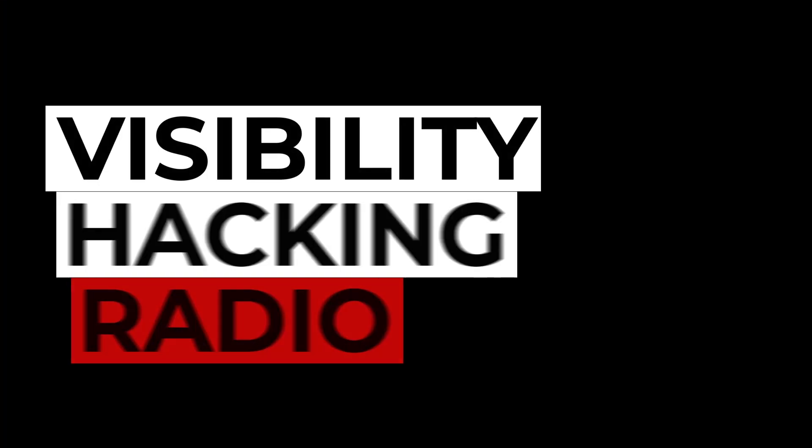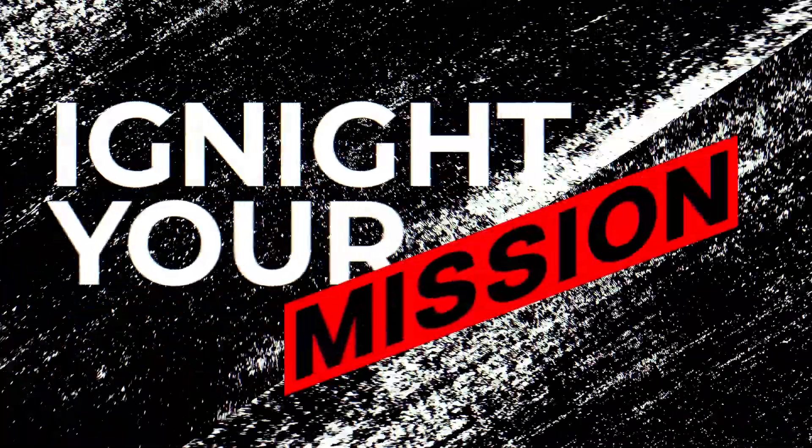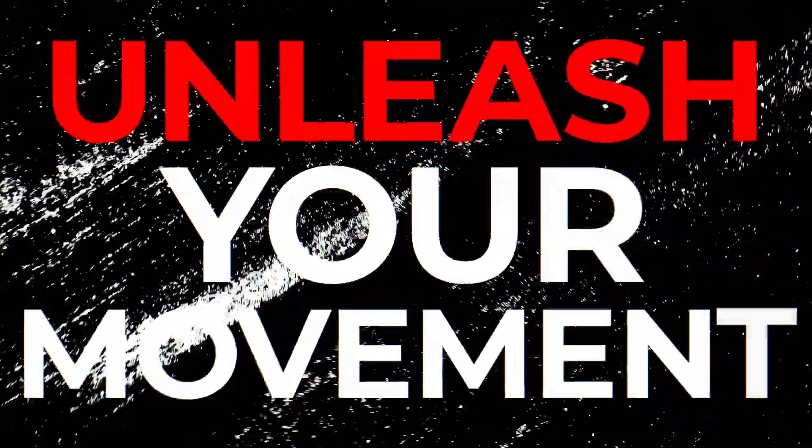Get ready to be inspired, informed, and transformed as we dive into today's episode of Visibility Hacking Radio. Amplify your message, ignite your mission, and unleash your movement.